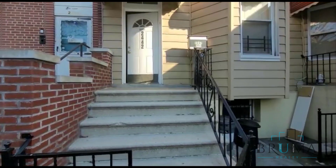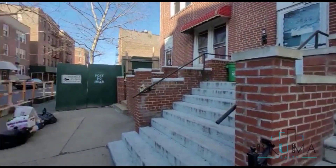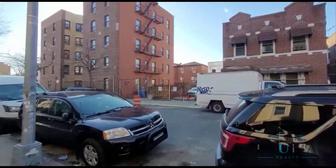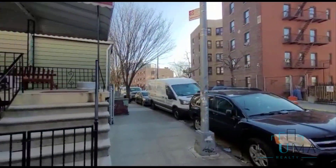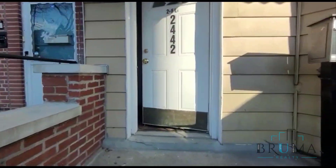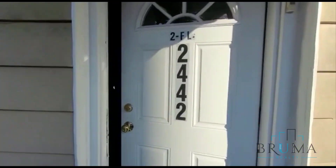This is 2442 Beaumont Avenue, a nice quiet residential street. This is a multi-story family home.